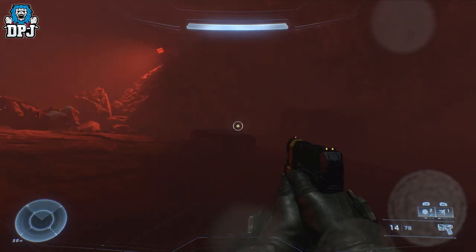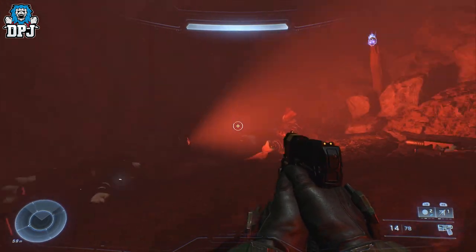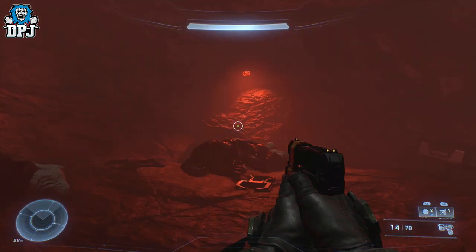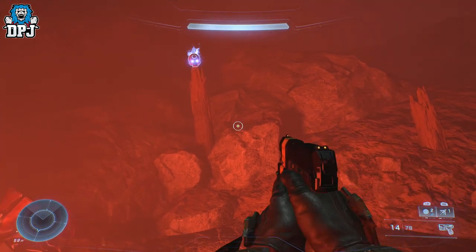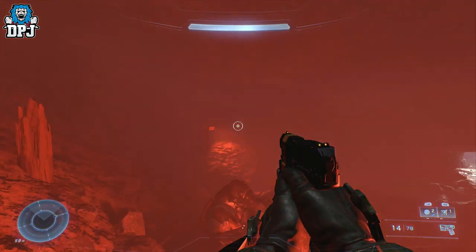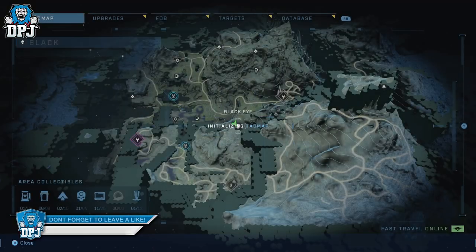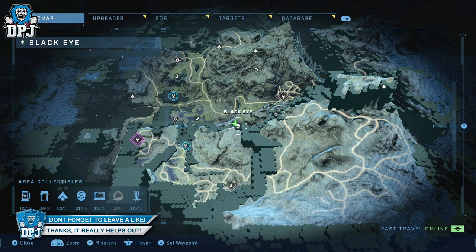Once you're here, just crouch down and walk through. Let the water clear off your screen and then you'll see the skull is right there — there it is! That is how you get the black eye skull, and I hope the video helps you out.